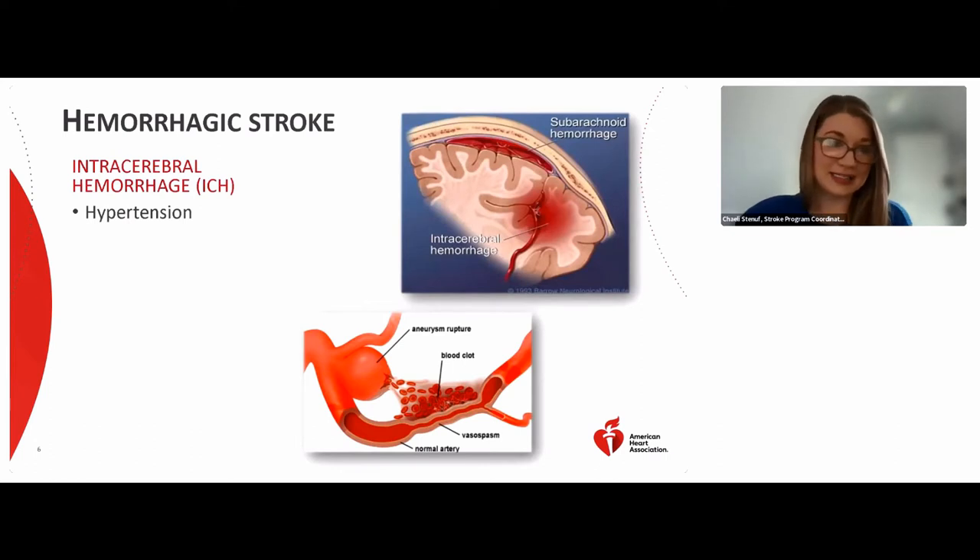The next type is called a hemorrhagic stroke. There are two subtypes, depending on where they occur in the brain. The first is called an intracerebral hemorrhage, or ICH — the most common type of hemorrhagic stroke. It occurs when an artery in the brain bursts or ruptures and floods the surrounding tissue with blood.